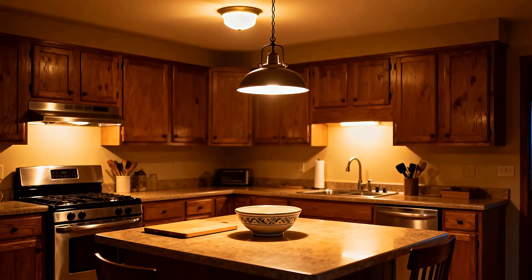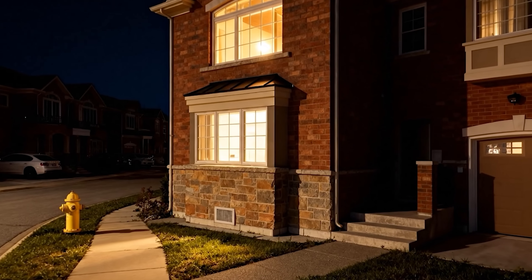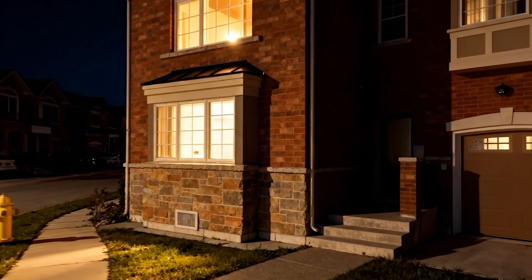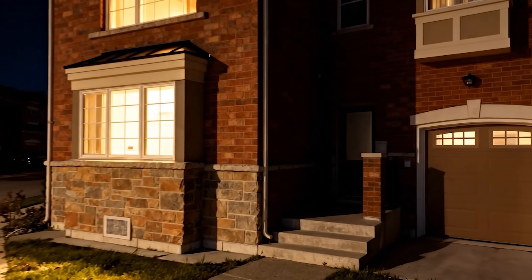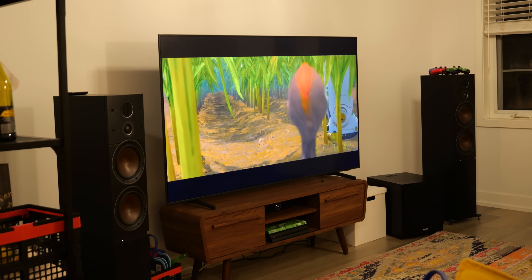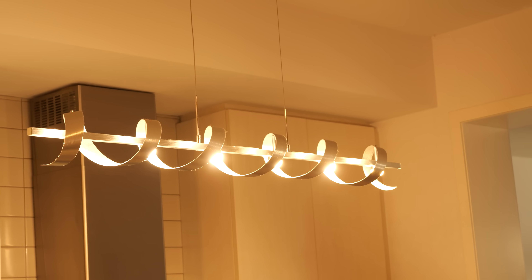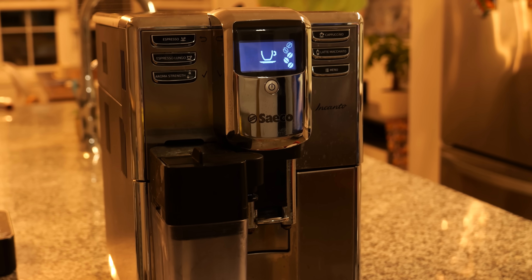For most, this is a moment of uncertainty — a sudden disconnect from the essentials. But not in this house. Here, something remarkable happens. In just 20 milliseconds flat, power is restored. Not just a few lights, but the entire home. This isn't a temporary fix. This is control.